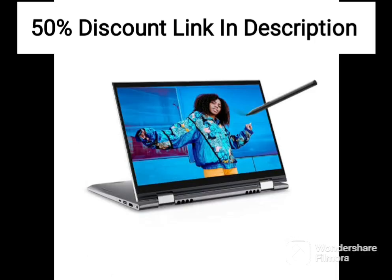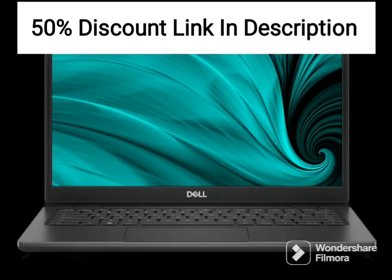The 15.6-inch Full HD display of the Dell 15 2021 is clear and bright, with a resolution of 1920x1080. It provides vivid colors and good viewing angles, making it easy to use for long hours.